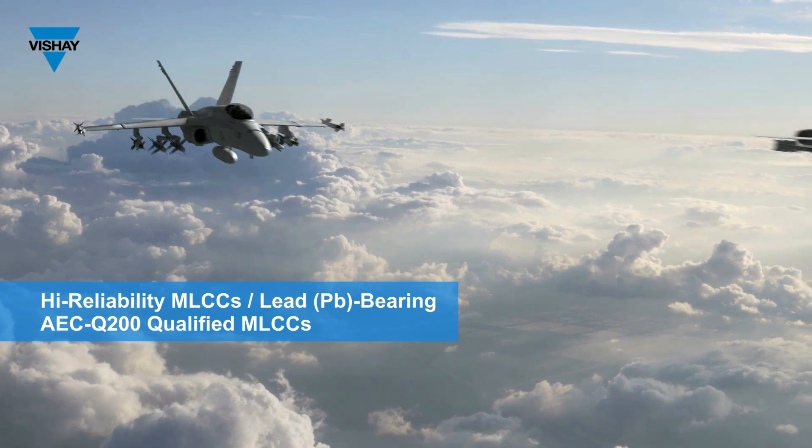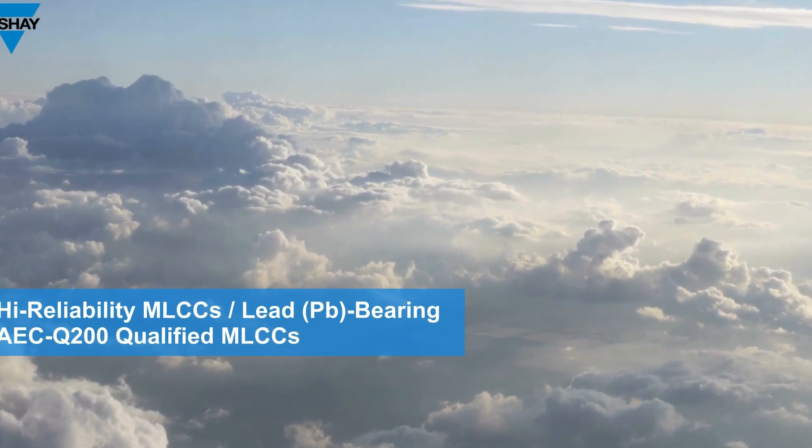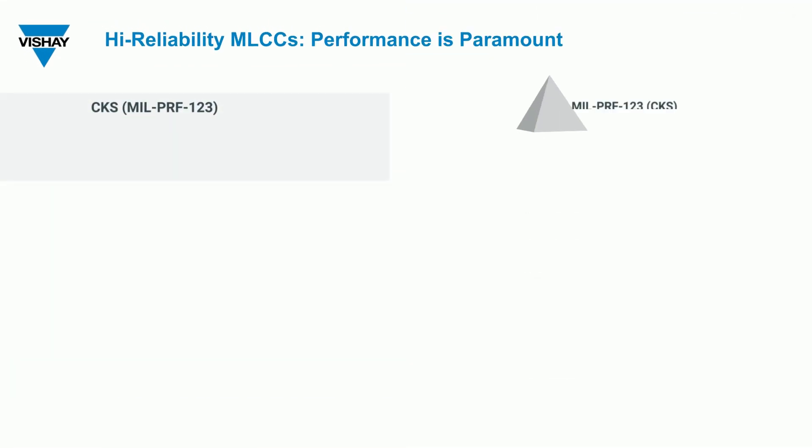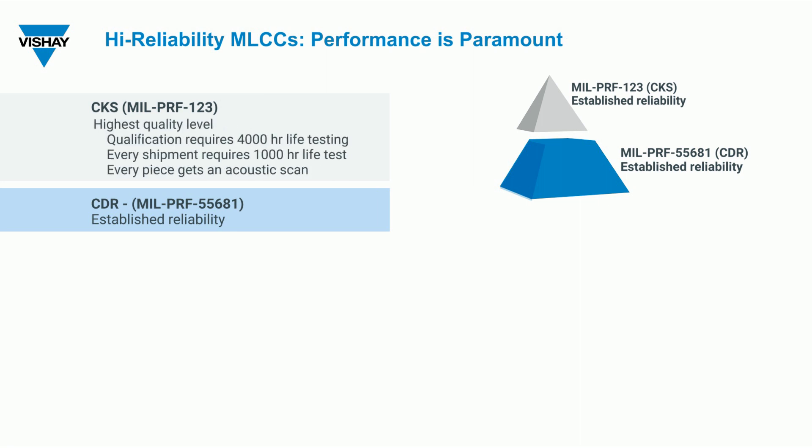Bechet continues to supply high-reliability MLCCs for all your application needs. The high-reliability MLCC offering includes established reliability M123 and CDR MIL-PRF 55681. MIL-123 is the highest quality level — every shipment requires 1,000-hour life tests, verification of insulation resistance at 125 degrees C, and 100% acoustic scanning.